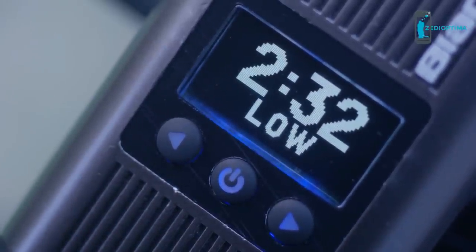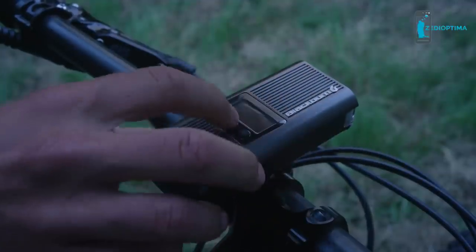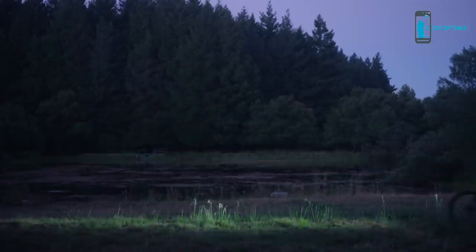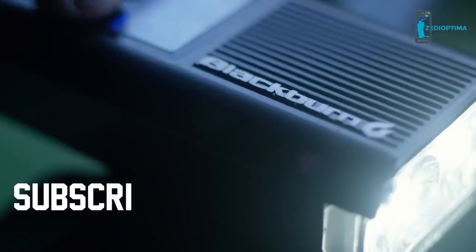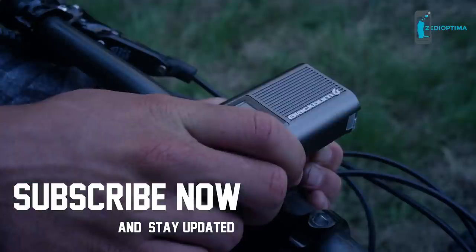In Blitz mode, at 1600 lumens of bright, the light will last an hour and a half. That's crazy bright. Shortly into your ride, turn the light down to medium mode. Incredibly, the timer automatically adjusts, letting you know just how much more single track you can enjoy.